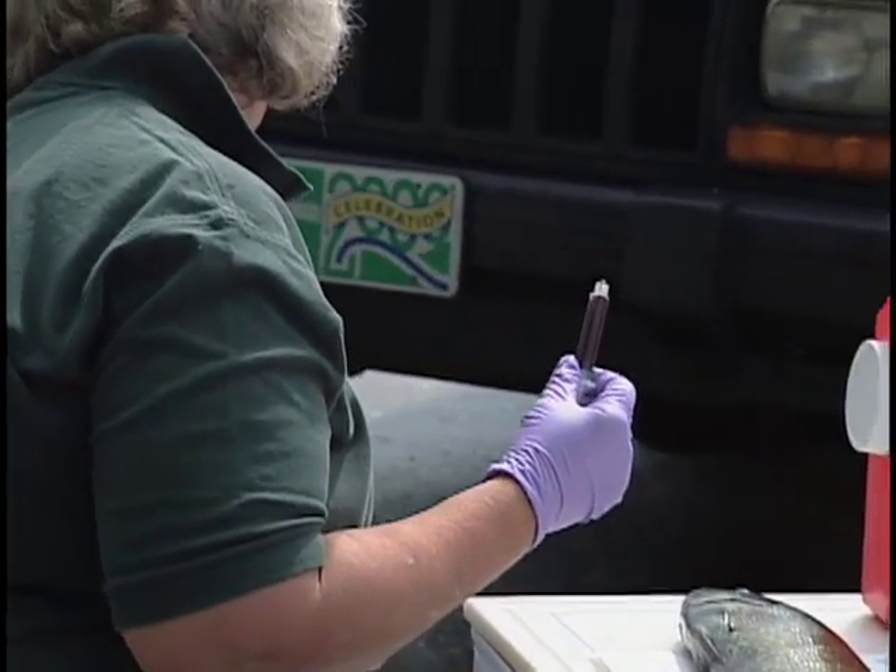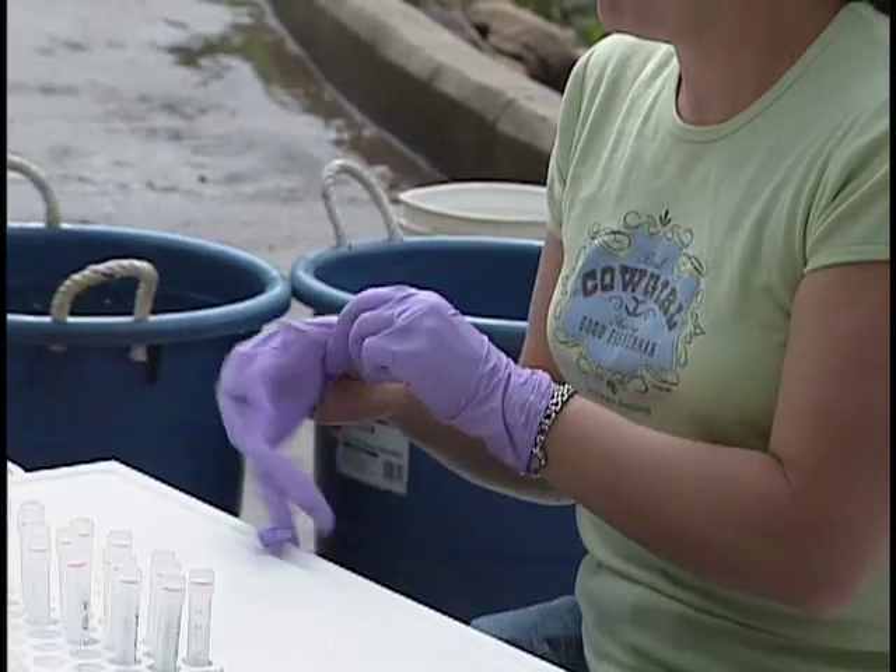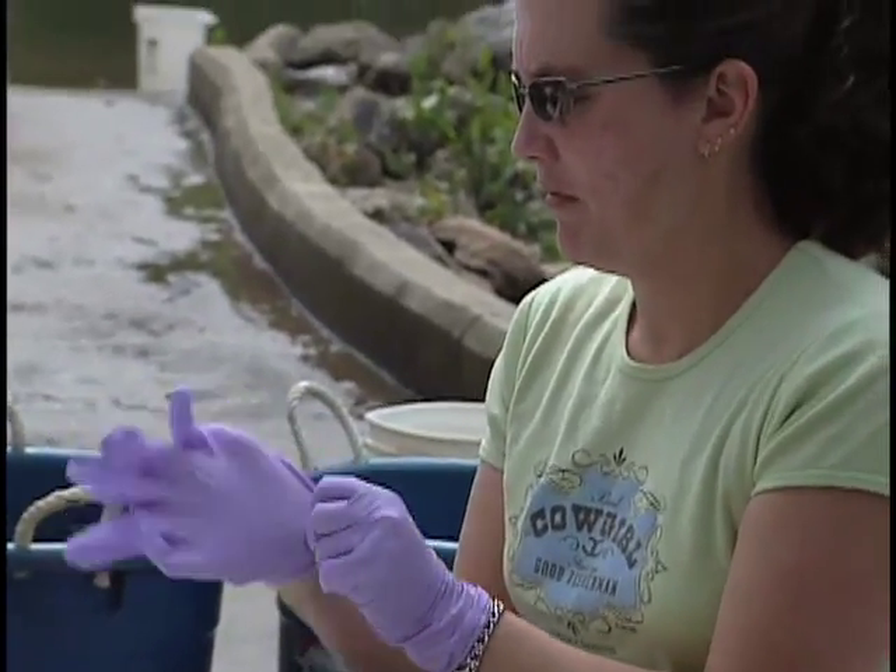For three years, Vicki Blazer has been trying to find out what's going on. She's studying the issue for the U.S. Geological Survey.